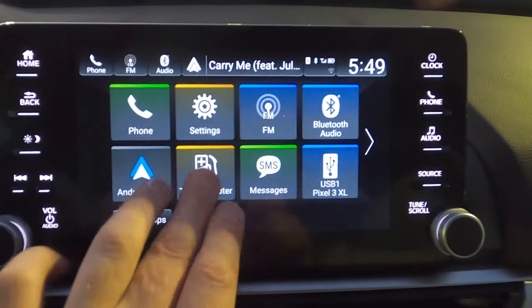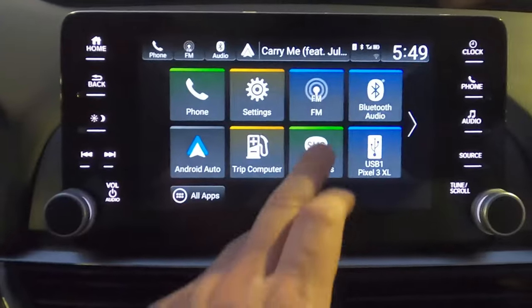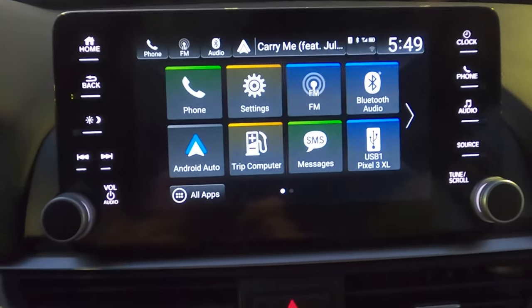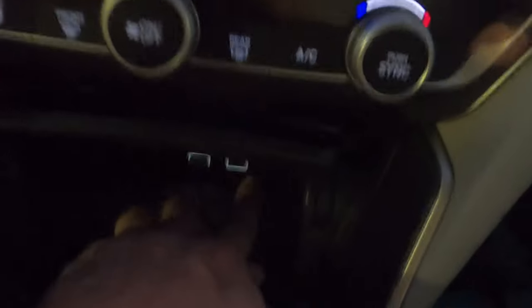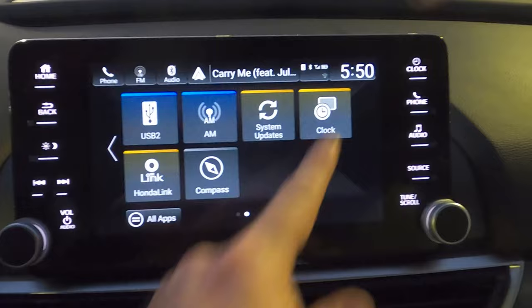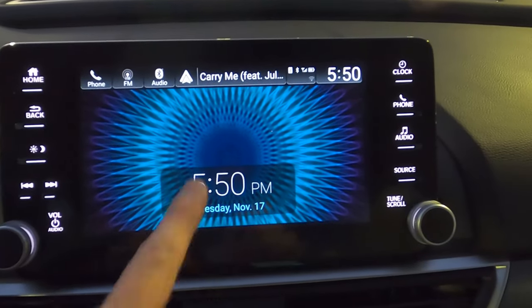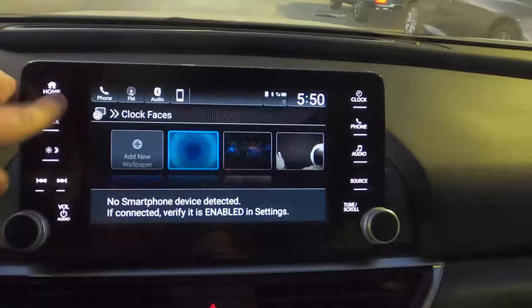Trip computer info is also viewable on the touchscreen, the same data available on the instrument cluster — just different places to access it. SMS text function will read messages aloud and offer response options; with Android Auto you can reply using the voice command button. Both USB ports are located down in the center console — one has a Pixel connected in the demo. There's also AM, a system update option, a compass, and clock and wallpaper customization. You can change the clock face or add a custom background using a USB with JPEG or BMP images.